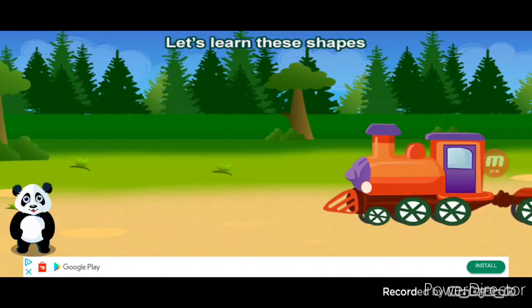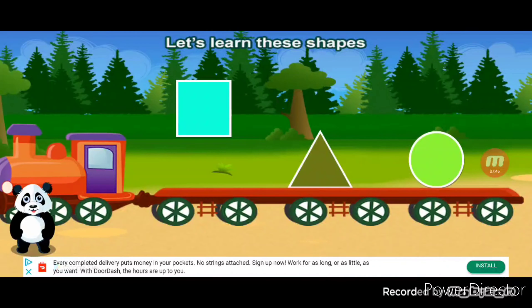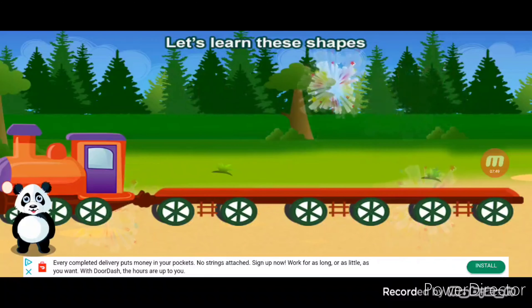Let's learn these shapes. Square, triangle, circle. All right!